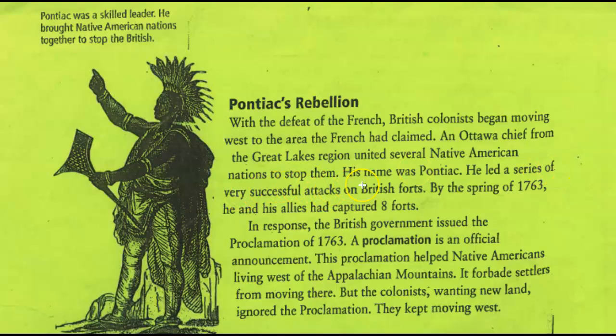He led a series of very successful attacks on British forts. Since we're talking about fact and opinion — he did attack British forts, but 'very successful' might be an opinion. We could probably all agree that what he did we would consider successful, but the truth is he attacked the British forts and it caused problems. By the spring of 1763, he and his allies had captured eight forts — that sounds like a pretty big accomplishment, but that would be my opinion.